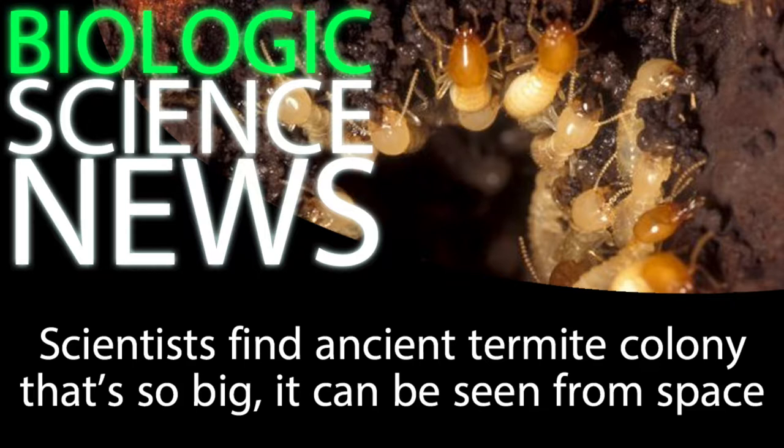So they don't actually live in the mounds. The mounds are just the masses of excavated material and waste that were removed from their true homes, which are the underground tunnel networks. So what's so great about these termite mounds? They're just piles of dirt and termite poop.